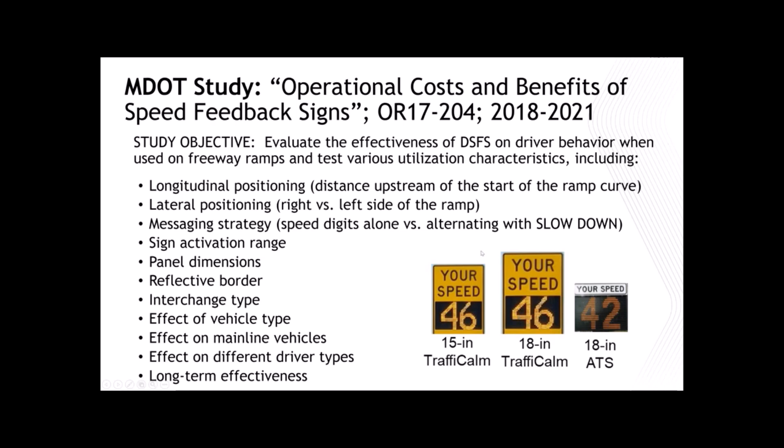We also compared an alternative sign with a much narrower radar beam from Advanced Traffic Solutions. The traffic calm signs have a 30-degree cone radar that tends to pick up mainline traffic, and we were concerned about that. However, there is no effect of these signs on mainline traffic — we measured mainline speeds with and without the panel turning on, and there was no impact. In fact, if a mainline truck triggered the sign early, it caused ramp traffic to slow down, which is exactly what we want.